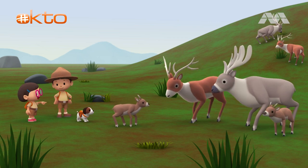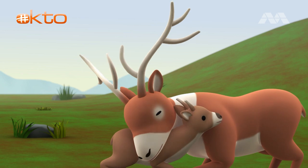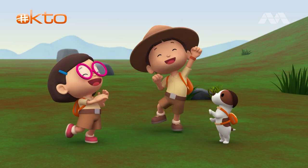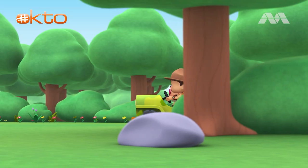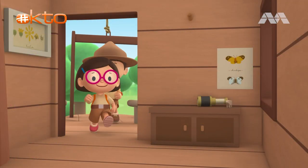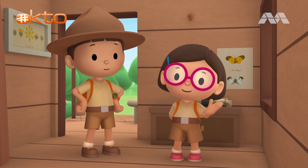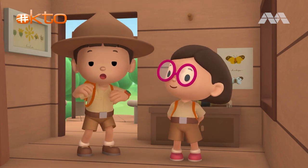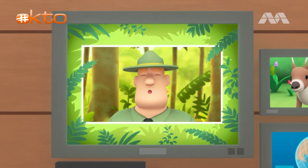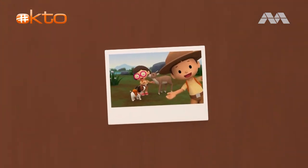Look! That reindeer must be the calf's mother. The bond between a mother reindeer and her calf is so strong that they can recognize each other by smell. We did it! We found the reindeer's herd and mother! Good job, everyone! Hooray! We found a young reindeer in our garden. We learned that reindeer can run very fast and that they migrate to colder regions during the summer. So we followed the reindeer's herd and brought the reindeer back to its mother. Good job, children! You did it! You are amazing wildlife rangers! Mission accomplished!